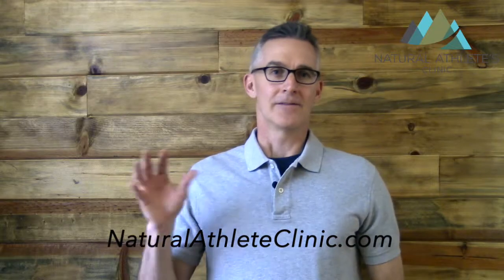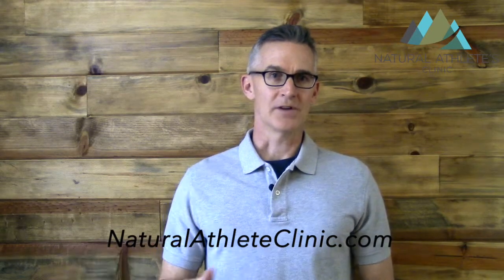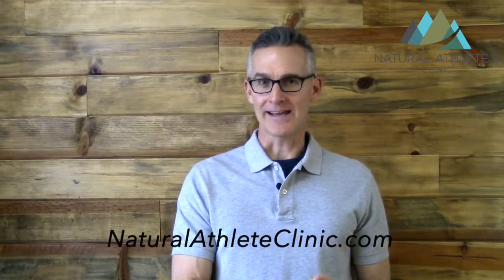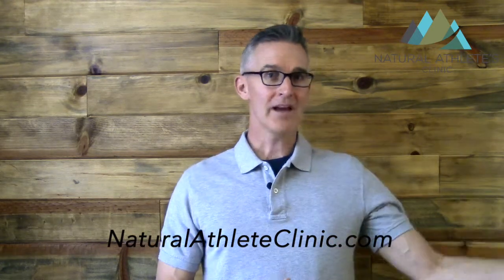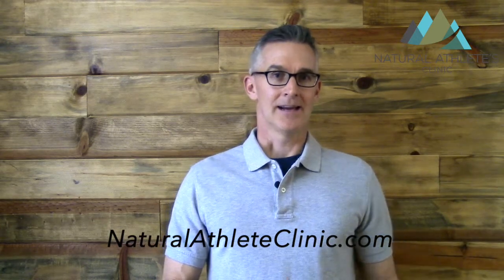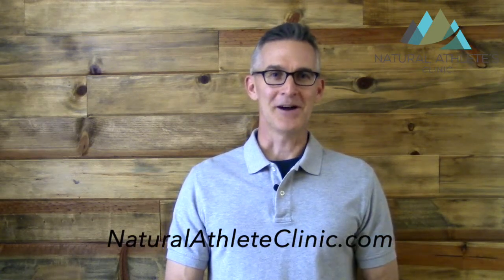If you enjoyed this video, please give it a like, and more importantly please share this with your endurance buddies so they don't develop leaky gut syndrome — hopefully preventing them from getting something like an autoimmune disease. Please subscribe to our channel; we're always making new videos. Thanks for watching!